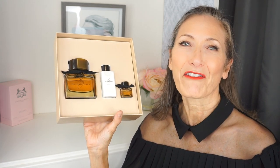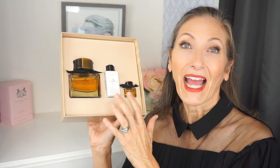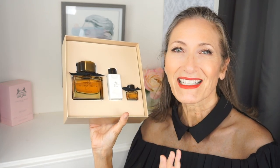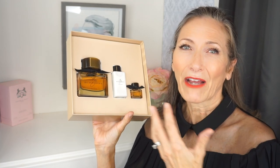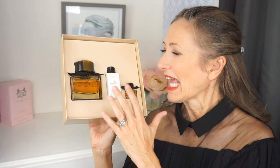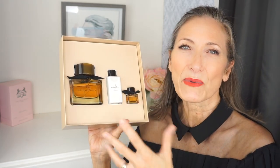I actually got this kit a few days ago — I purchased it last week from Macy's. My family had given me a gift card to Macy's for Mother's Day and I finally came around to using it and ended up getting this. I had actually smelled this years ago but for some reason I just didn't buy it at the time, and now after smelling it again I'm just like, why didn't I buy it then?